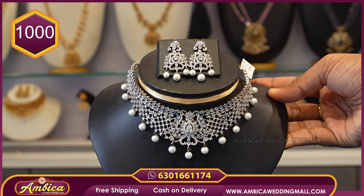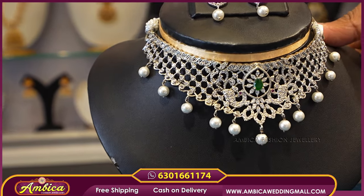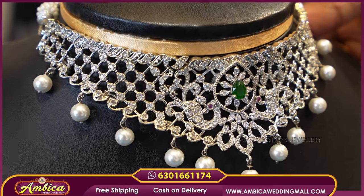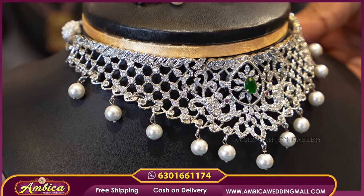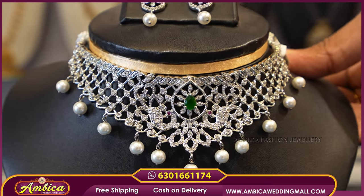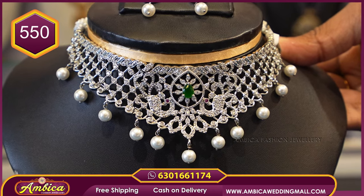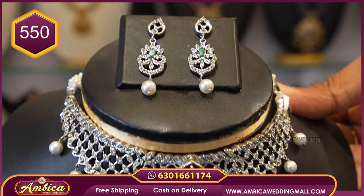The next beautiful pattern is simple and neat — a completely silver choker with a white coat finish. It has a floral pattern with ocean pearl drops and western studs — ₹550 price.